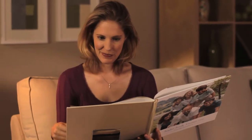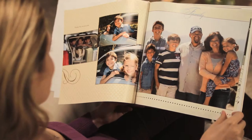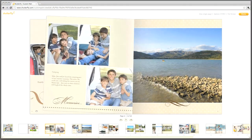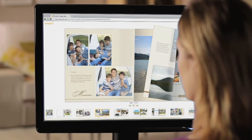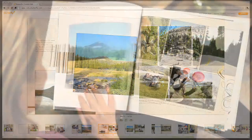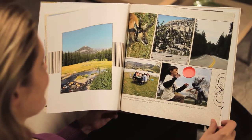A Shutterfly photo book is the perfect way to share your memories with friends and family in a professionally bound coffee table book created by you. With the all-new custom path, it's easier than ever to create your photo book just the way you want.